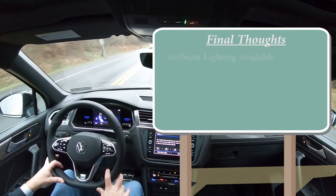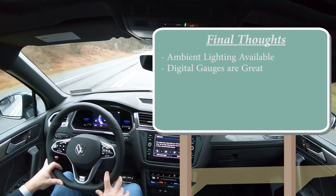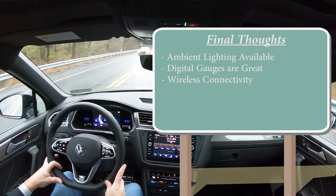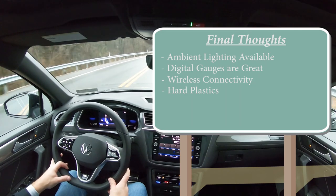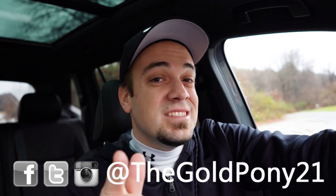For my final thoughts: I love that ambient lighting is offered at this price point; the digital gauges are excellent — they change colors and layouts; wireless Android Auto and Apple CarPlay are features you typically don't find elsewhere right now. Room for improvement: there are some hard plastics around the shifter area, though expected at this price point, and the steering wheel doesn't telescope out as far as I'd like for taller drivers. Let me know what you guys think of the Tiguan in the comments below. Thanks so much for watching — follow me on social media, hit subscribe and the bell notification if you're into new car reviews, and I'll see you all in the next video. Stay gold.